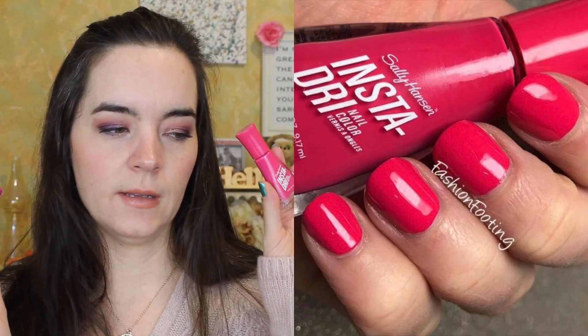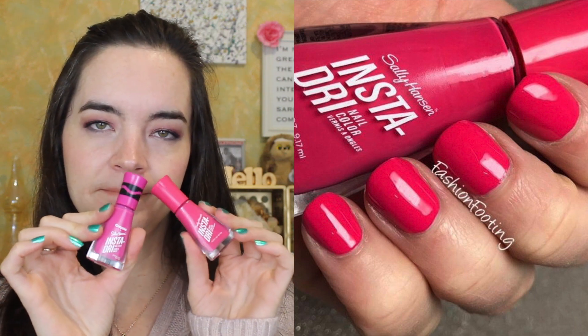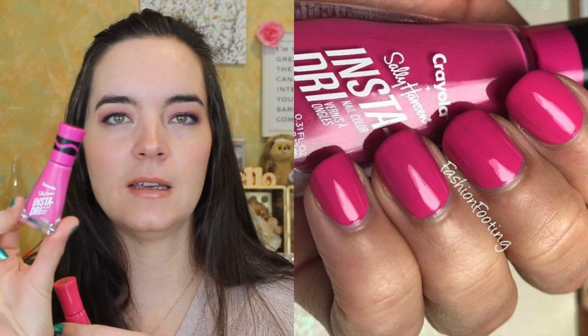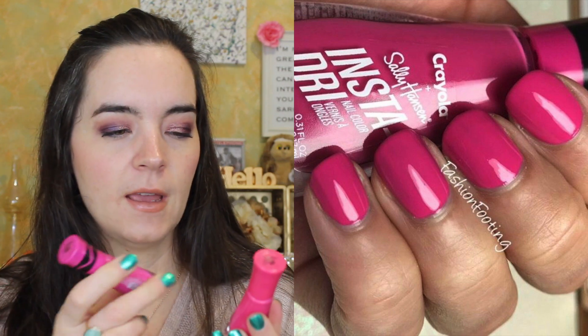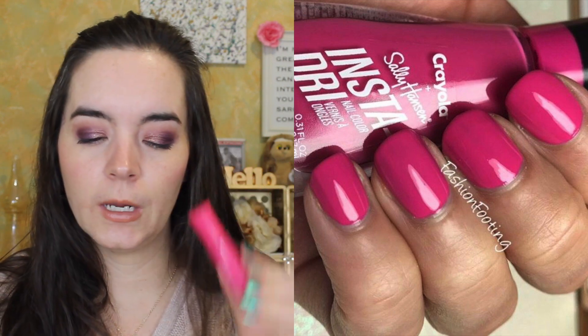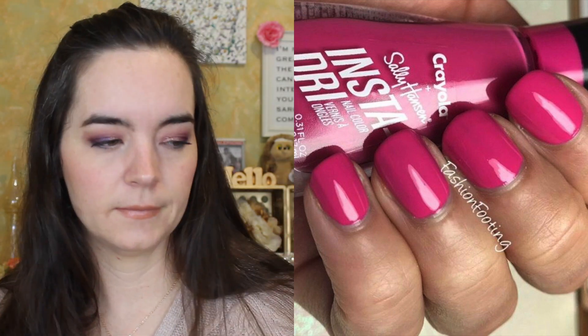Very quickly, I want to talk about two from Sally Hansen — they're from the same line, the InstaDry line. We have Watermelon Wiz and Razzle Dazzle Rose. They're kind of the Sally Hansen versions of the colors I just showed you, except there's no shimmer in this one. This is from the Crayola collection, and then this is from their regular InstaDry line — obviously a rose pink cream and a little more bubblegum pink. They both have really good formulas, and we know I love the InstaDry line.